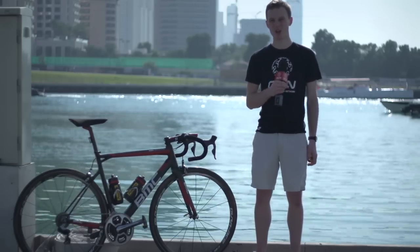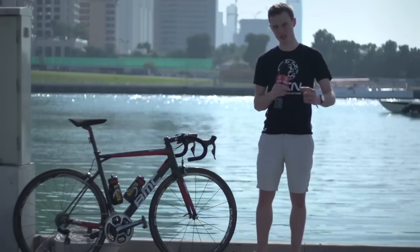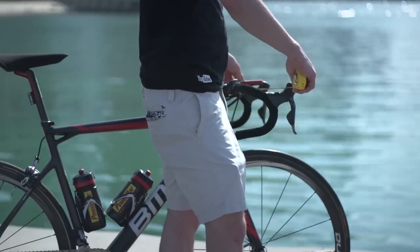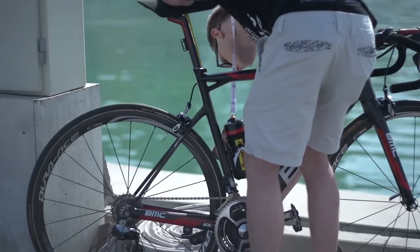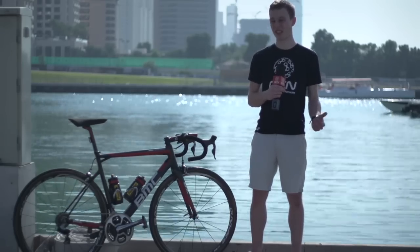Gilbert has a really long reach. He runs a 58, or nearly 58cm, nose of the saddle to the centre of the bars. His bars are 42cm, and his saddle height is around 75cm. Like nearly every professional cyclist, Gilbert likes to keep track of his data, and he does this with his SRM Power Control 7 head unit.